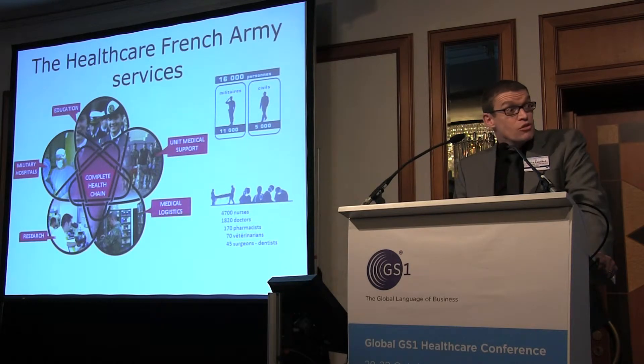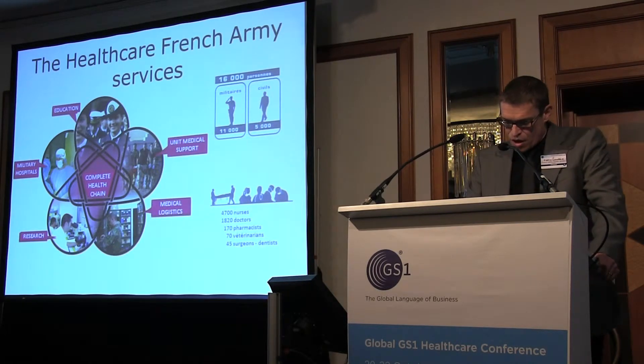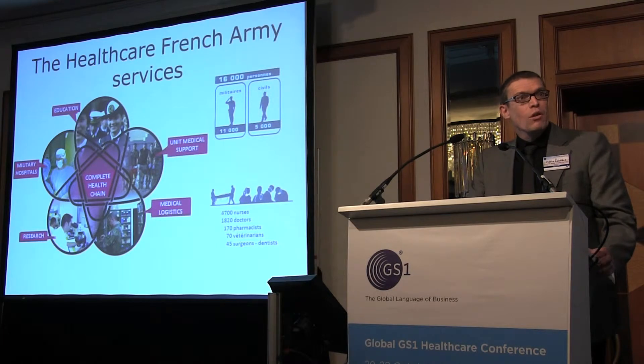Unit medical support. Over 250 military medical centers and unit medical services provide outreach medical support to the armed forces, whether on the national territory, overseas, and in operations abroad.